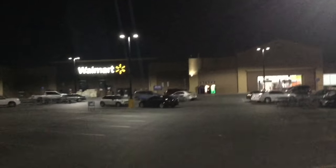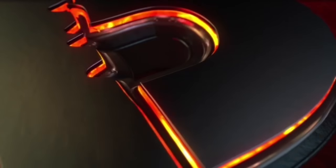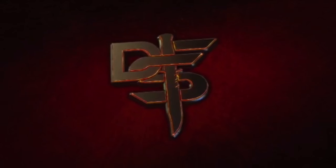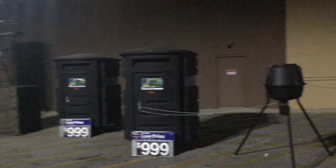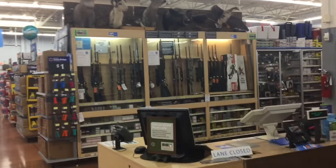Alright guys, we are at yet another Walmart here in San Antonio and we're gonna go into their camping, hunting, and survival section and see what they got in stock this week. There are tree stands and hunting feeds, so looks like we're in the right place. We are in the camping, hunting, and survival section — let's see what they got.